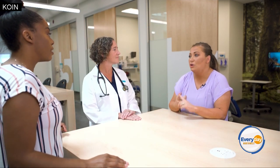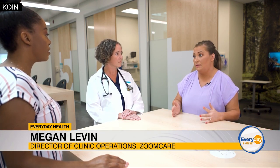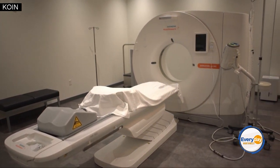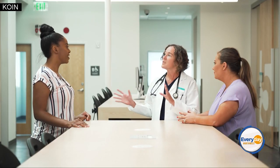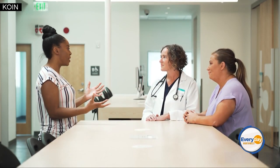ZoomCare is comprised of urgent care clinic visits, primary care visits, specialty, and then we have an alternative to the emergency room, which is Super. We have imaging modalities available most of the time — x-ray, ultrasound, and CT scan. We have labs and IV fluids on site, medications we can dispense directly from here, and we're staffed by emergency physicians as well as emergency physician assistants. We're a little bit more of an in-between the urgent care and the emergency department.